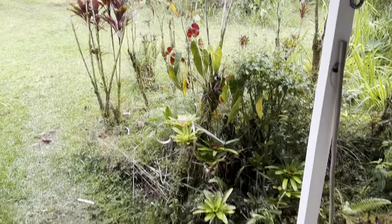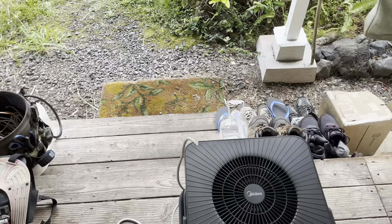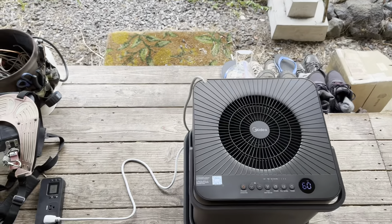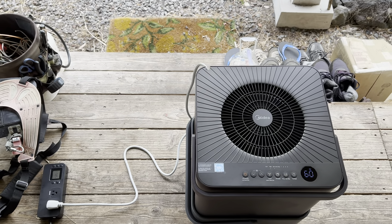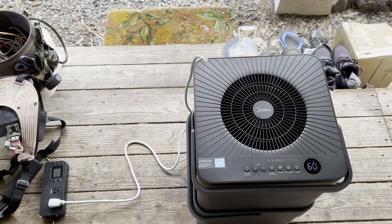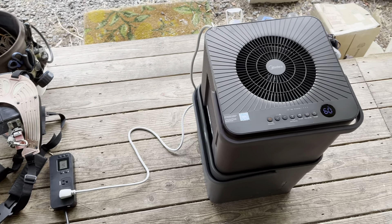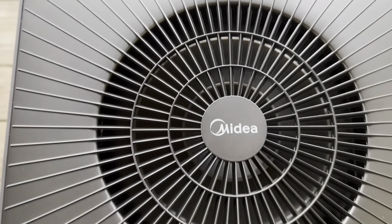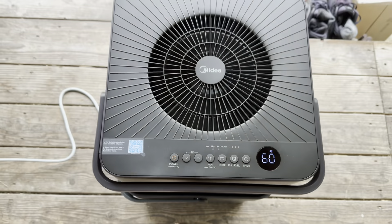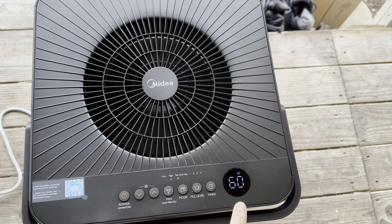It's dry, and one day after I posted my last video on how dry it is out here, it was all over the Hawaii news — just like I thought it should be. But anyway, right here I've got this Midea 50-pint dehumidifier. It's reading the outside temperature and 60% humidity right now.